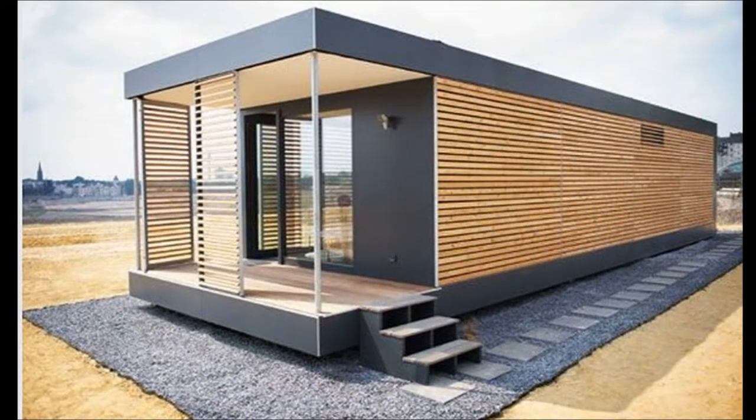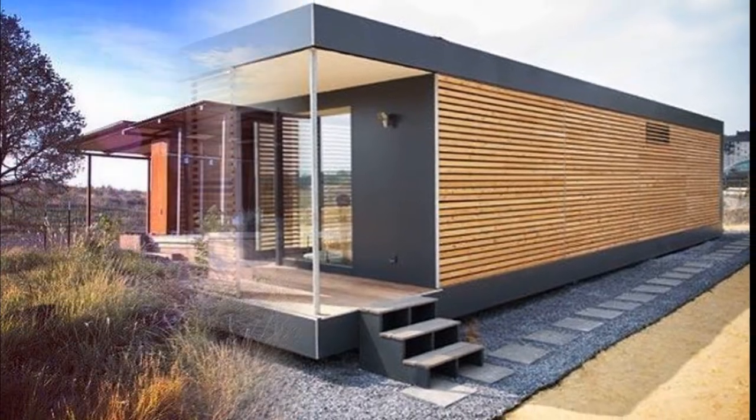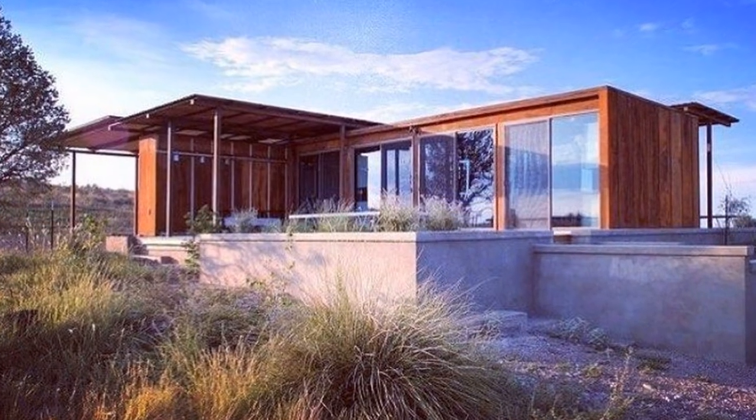Shipping containers are built extremely strong with few weak points, making them a great starting point. Also, because the majority of the home is already built, you can have a complete home built in record time.